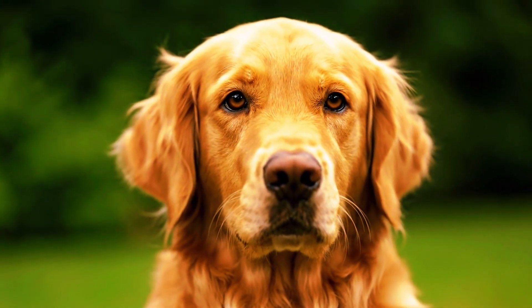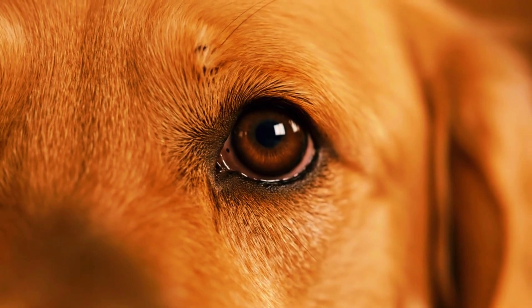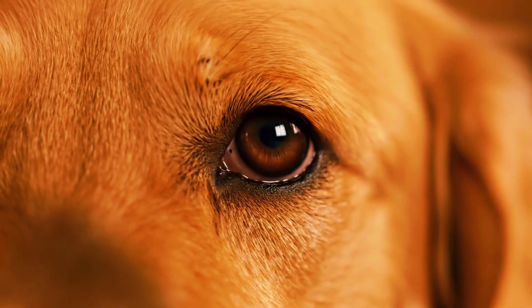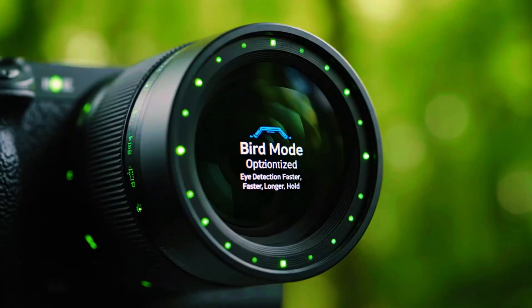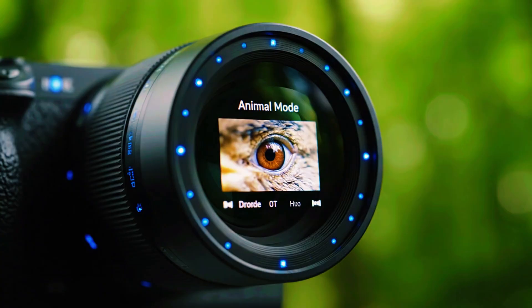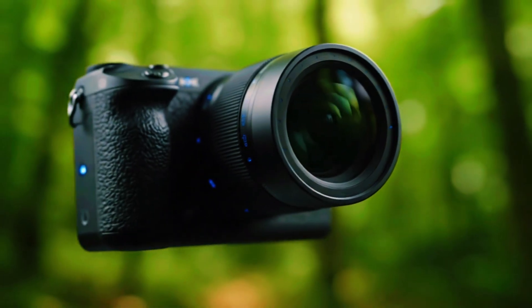Meanwhile, animal mode stays steady, finding the eye and maintaining lock even when the bird turns or shifts. There's something almost ironic about it — the gull, perhaps the most bird-shaped of all birds, can't be properly recognised by bird mode. The camera fails to interpret what it was designed to see. In contrast, animal mode behaves like a seasoned observer, adapting to shape, distance, and movement, effortlessly keeping the eye in focus.